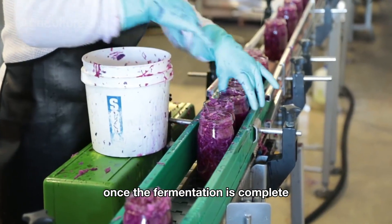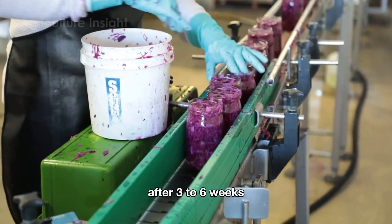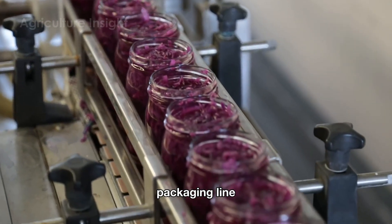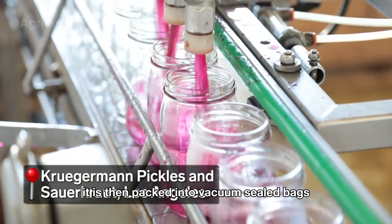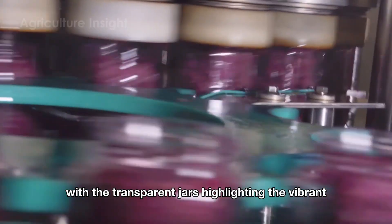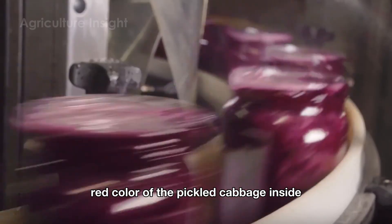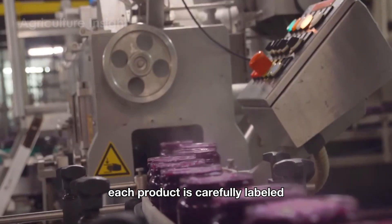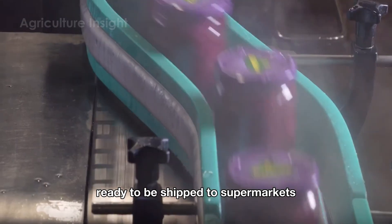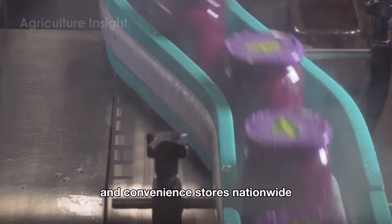Once the fermentation is complete after three to six weeks, the pickled cabbage is transferred to an automated packaging line. It is then packed into vacuum-sealed bags, metal cans, or glass jars, with the transparent jars highlighting the vibrant red color of the pickled cabbage inside. Each product is carefully labeled and neatly packed into cartons, ready to be shipped to supermarkets and convenience stores nationwide.